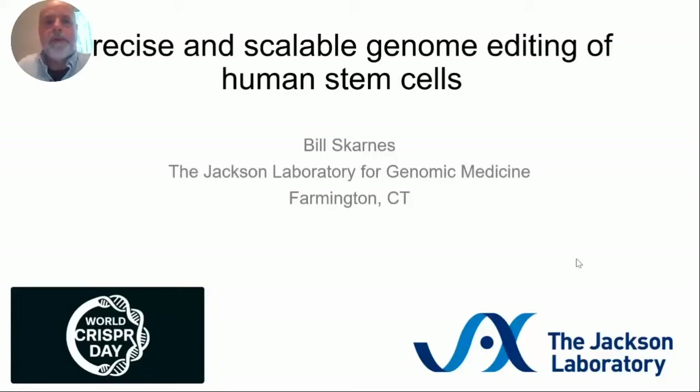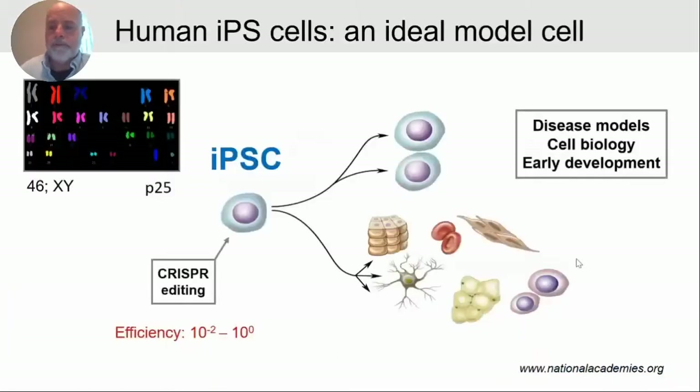The title of my talk is Precise and Scalable Genome Editing of Human Stem Cells. I've been working with engineering of stem cells for over 30 years. I started with mouse embryonic stem cells, which was about the only cell type that was easily engineered using conventional gene targeting strategies. Human IPS cells and ES cells were very difficult to engineer in the early days until CRISPR technology came along. CRISPR has really opened up the possibility to start thinking about doing large genetic screens in a model cell, and I think the human IPS cell would be an ideal model cell to understand human biology and disease.